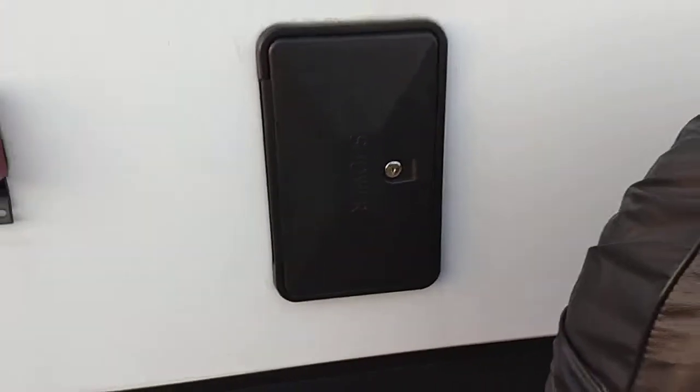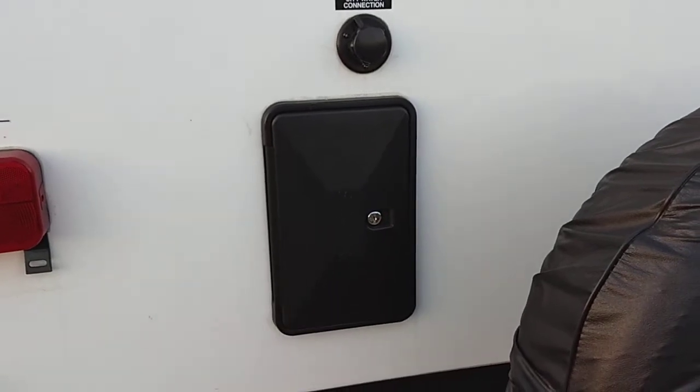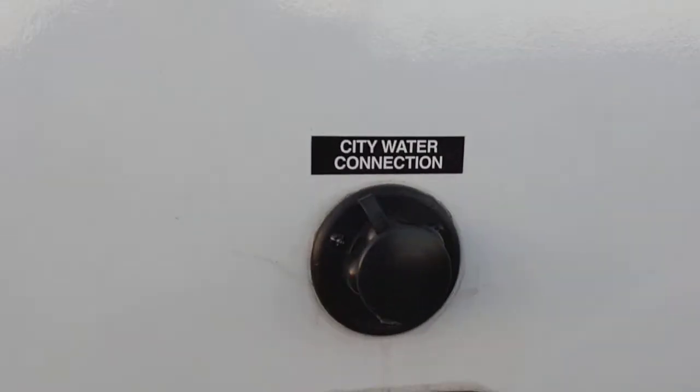It does have an outside shower here with hot and cold water, so if you have any grandkids or small pets with you, you can wash them on the outside with hot water as opposed to just cold water like other RVs. Here's the city water connection, located on the back as well.